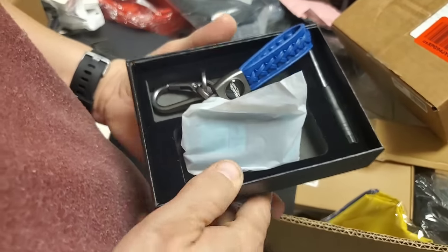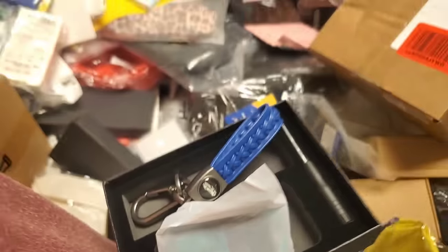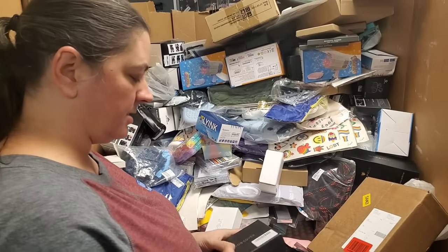I wonder what car is on there. Key fob cover for Model B green — that's all it says.